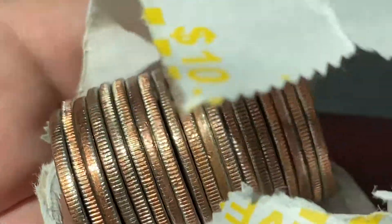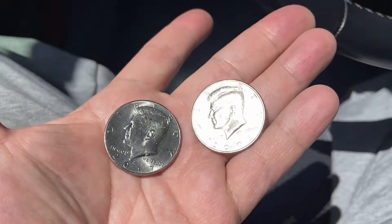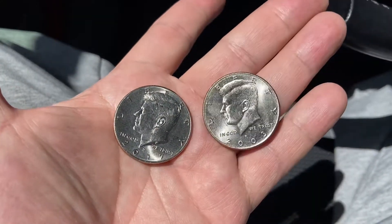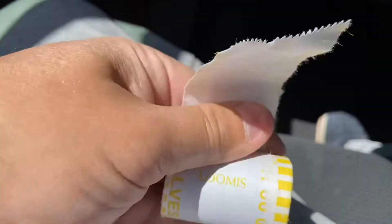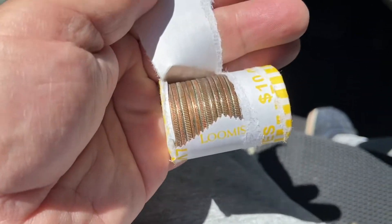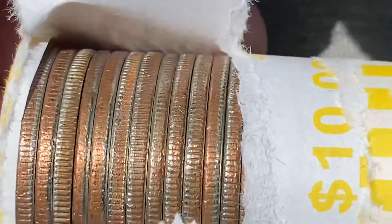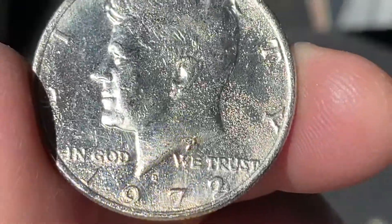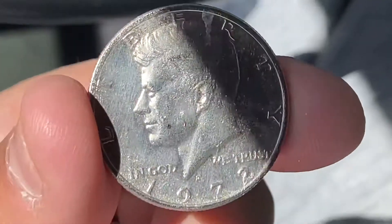I don't see additional silver. I did however pull two NIFCs. Roll three — not silver, but a pretty thick-looking coin here, kind of weird looking. I mean, I know it's never anything, but I like these weird-looking ones.